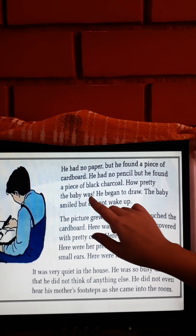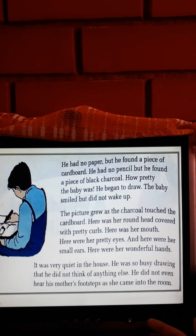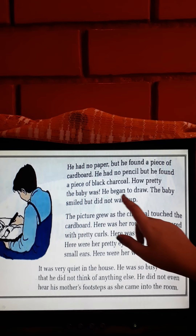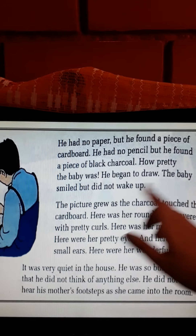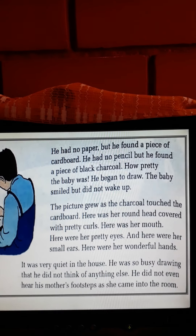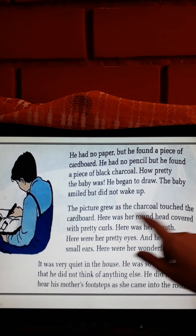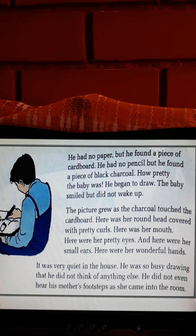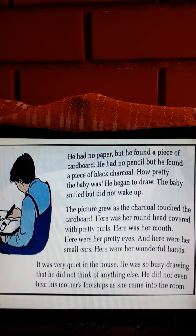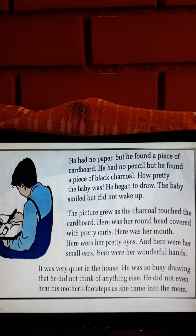How pretty the baby was! He admired his sister — he said, 'So pretty, my sister.' And he began to draw. The baby was smiling in her sleep but did not wake up. The picture grew as the charcoal touched the cardboard. The picture was looking very beautiful.